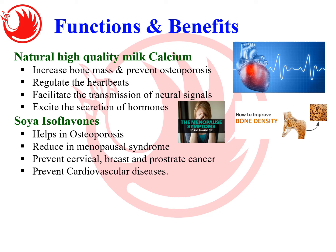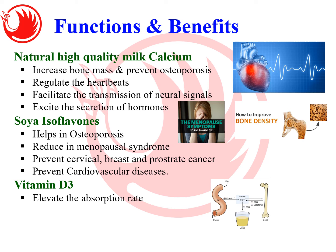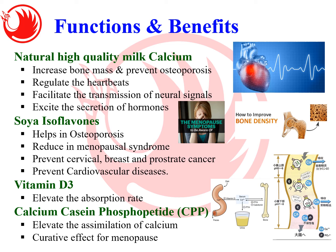Jia Hor Calcium Plus also contains soya isoflavones, which help prevent osteoporosis, reduce menopause syndrome, and prevent cervical, breast, and prostate cancer — so it is beneficial for both women near menopause age (45 to 55) and men. It also helps prevent cardiovascular disease. Vitamin D3 enhances the calcium absorption rate, while CPP — Calcium Casein Phosphopeptide — allows better assimilation of calcium and also helps treat menopause syndrome.